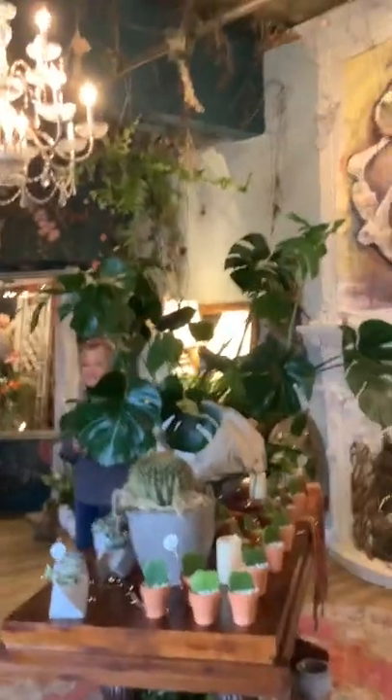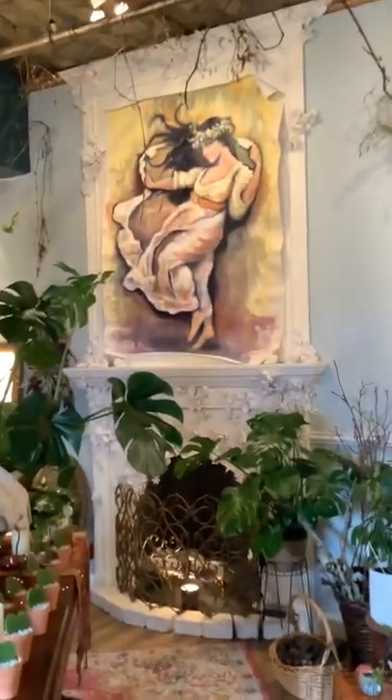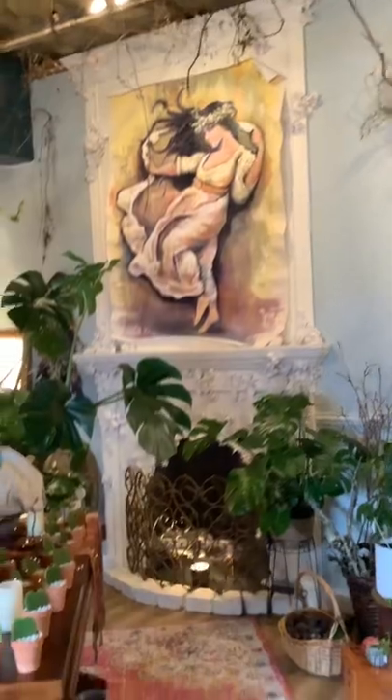So this is the inside of Honeysuckle and Spry. Can you believe Michelle painted that beautiful painting on the wall?